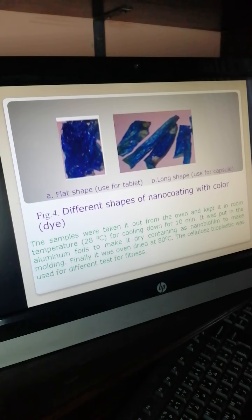The samples were taken out of the oven and kept at room temperature to cool down for 10 minutes. They were then put in aluminum foils to make them dry, forming nano bioplastic coatings for molding. Finally, they were oven-dried at 80°C. The cellulose bio-coating was used for different fitness tests.